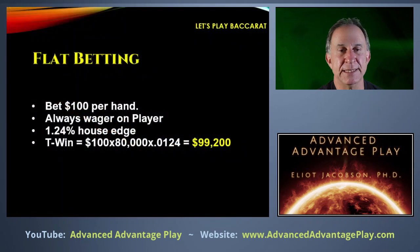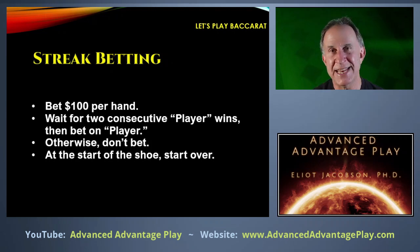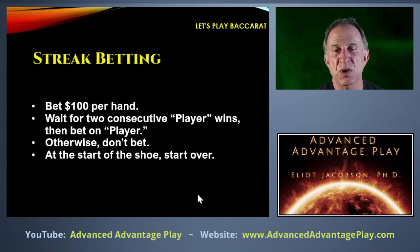Next, let's look at streak betting. In this situation, we're going to bet $100 per hand, but we'll wait until there have been two consecutive player wins in a shoe. When that happens, we bet player on the next hand and follow with player every time until we get a banker or a losing result. At the start of every shoe, we start over.